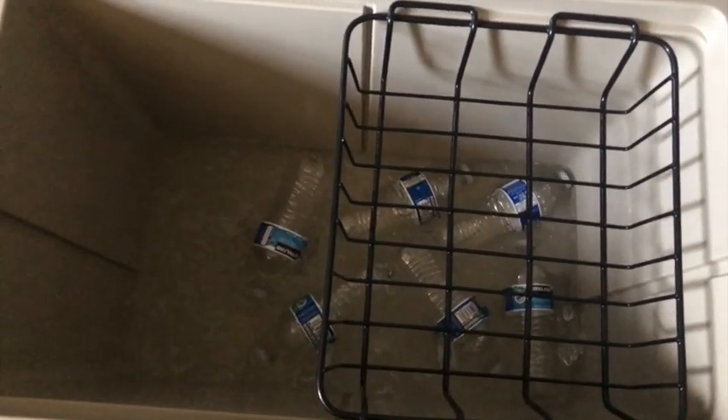All right, day three — check it out. There's still ice in here... wait, no ice. No ice.